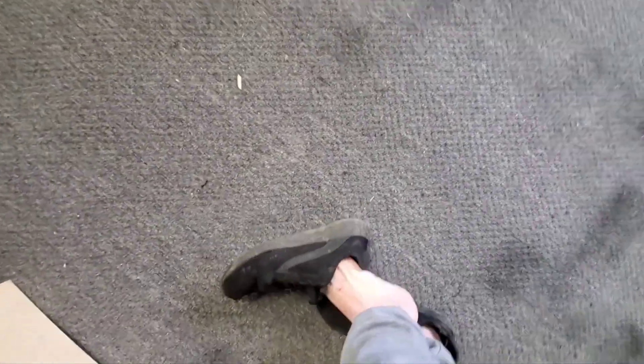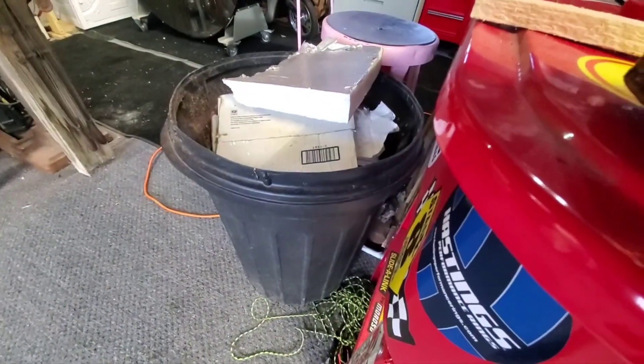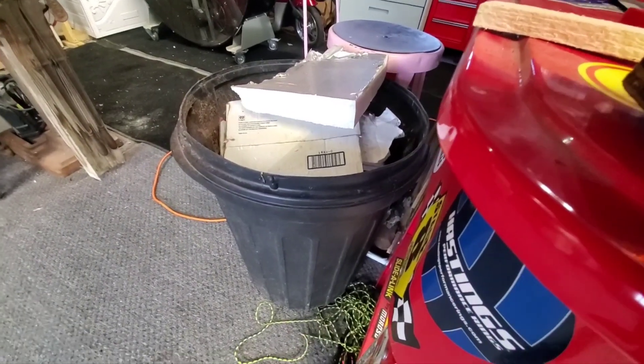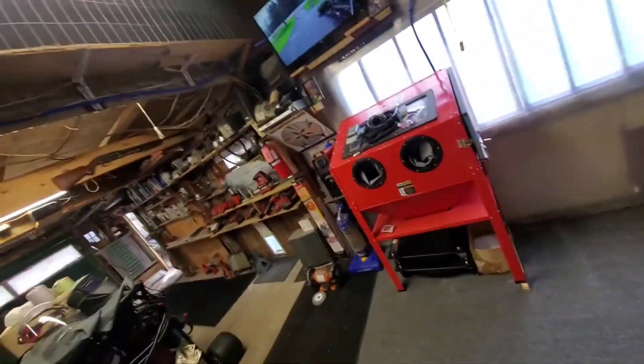Wow, I even ripped my sneaker — ripped it right out. Oh yeah, it's bleeding. Nice. I'm gonna go inside and get a band-aid. I should have socks on, but when I'm out in the garage I just slip these on like slippers and run around.